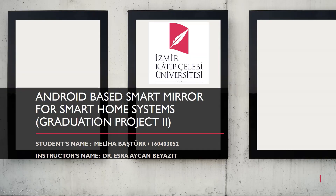Hi, I am Milha Başdurk. I am a senior student in the Electrical and Electronics Engineering Department at Izmir Katipçelebi University. My graduation project is about IoT. I will present my project. The name of my graduation project is Android-based Smart Mirror for Smart Home Systems.